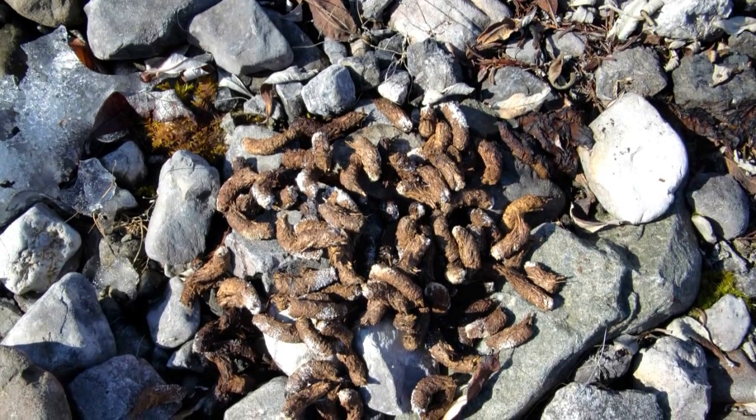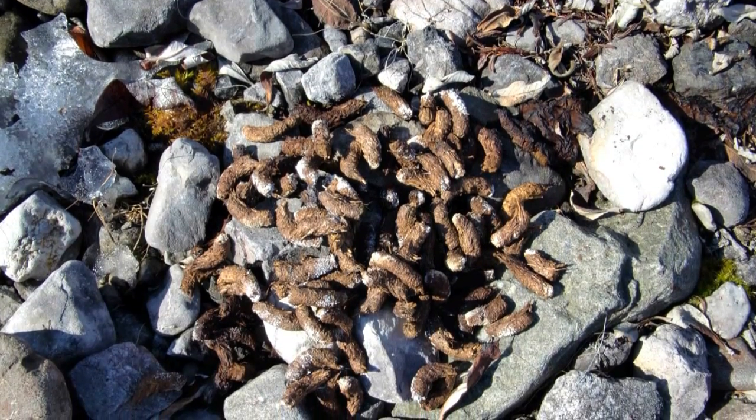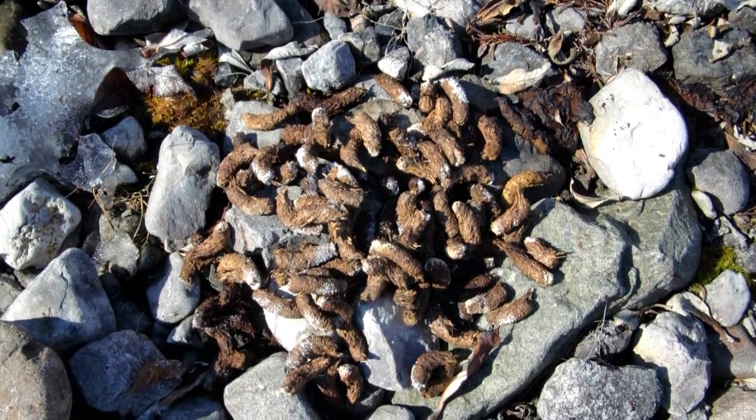We also often saw these tracks which are from the sic sic, or the Arctic ground squirrel, and this is their scat. They are a hibernator and they live in colonies in the tundra.